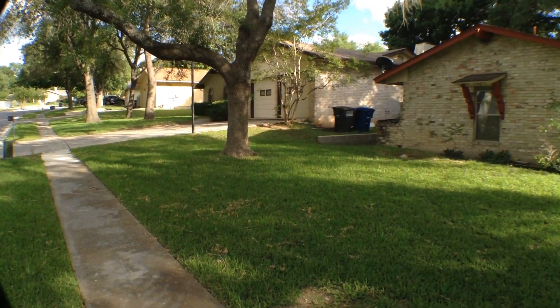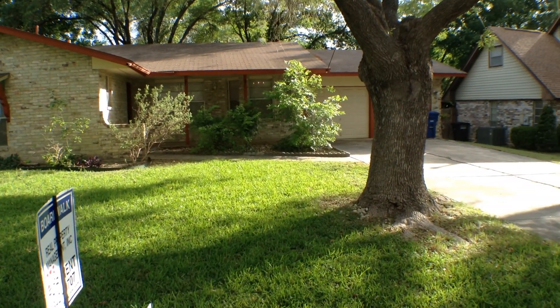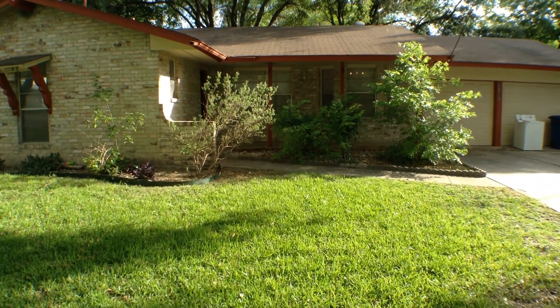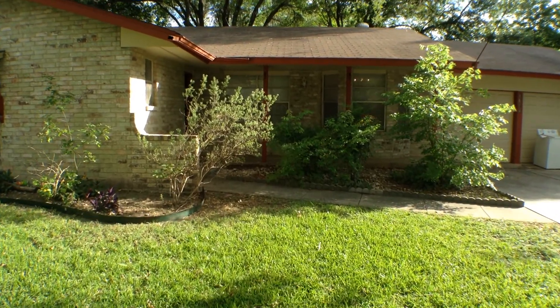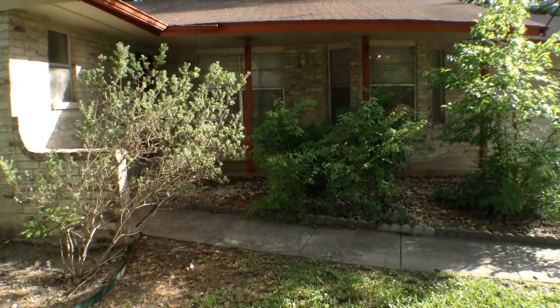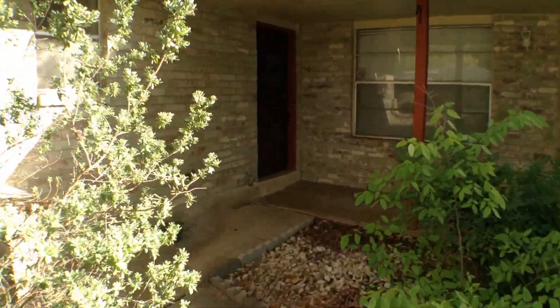The subject property does have a nice, long driveway, great for guest parking or perhaps an extra vehicle. It also has a nice, covered concrete porch at the entry.